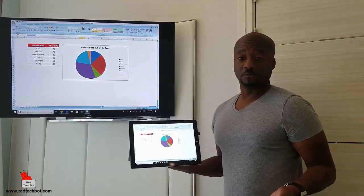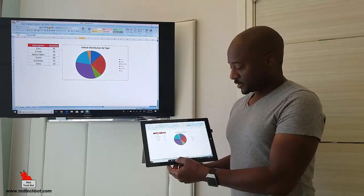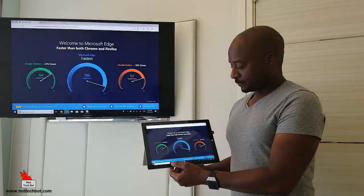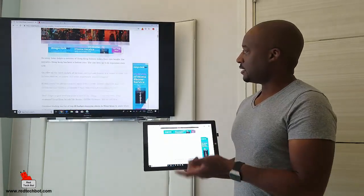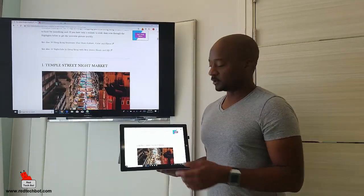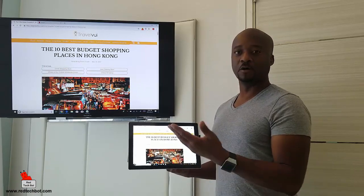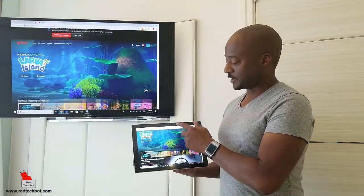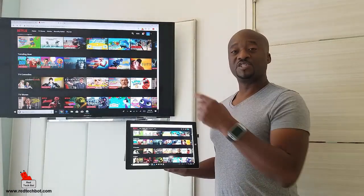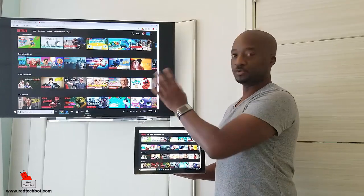So obviously productivity is one good reason to have this Microsoft Display Adapter. But one of my other popular uses, because I have the big screen TV, is surfing the web — it's easier on the eyes and makes surfing more comfortable, especially from your bed. For example, I'm looking at some of the best budget places to shop in Hong Kong. And of course, one of my other favorite applications is Netflix. One thing to note: the sound also goes through into the TV — no wires. So sound and video, everything goes through the Microsoft Display Adapter into the TV.